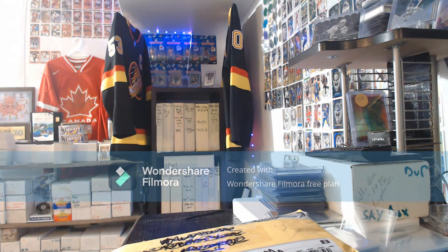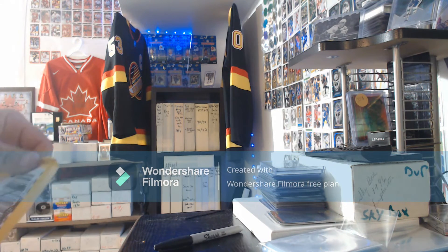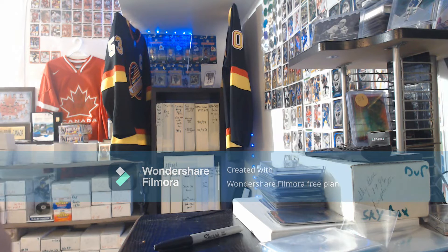Alright guys, super excited here — got a package today for something I ordered on Facebook. Made a deal with a guy, got a couple of cards for a great deal, couldn't pass it up. The value of these cards is definitely greater than what I paid for them, but for me these cards are most definitely part of my personal collection.